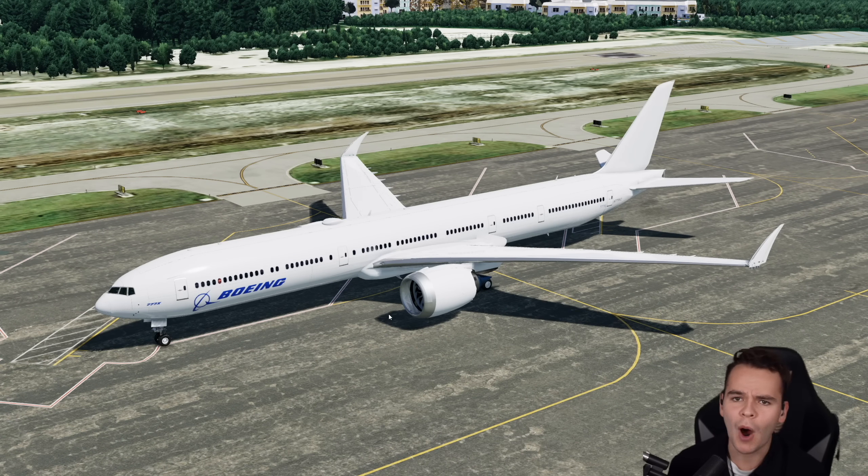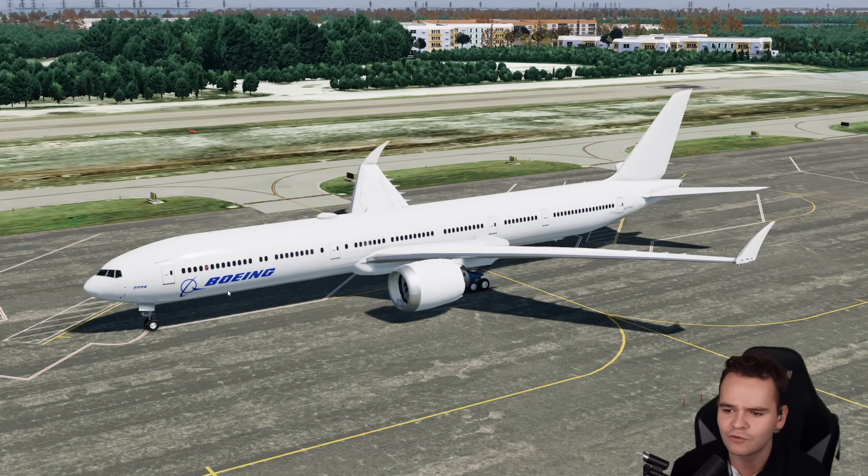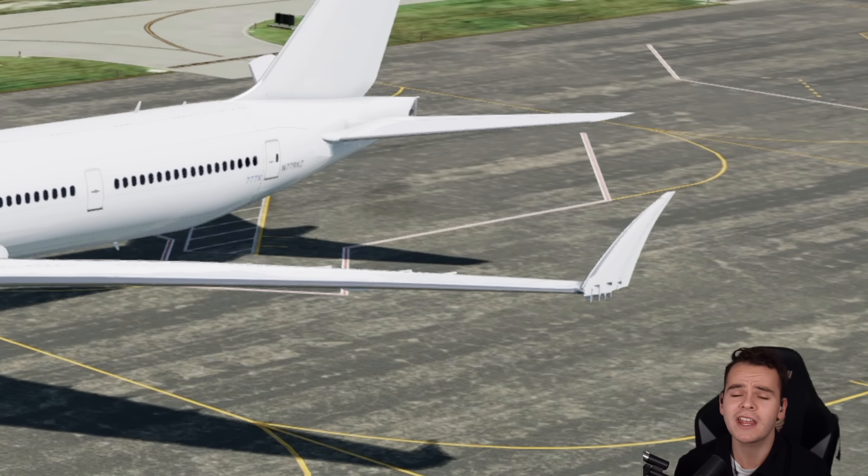Now buddy, what do I see here? The Boeing 777X. We can definitely tell them by the new folding wing system, something that we have never seen before on an airliner.